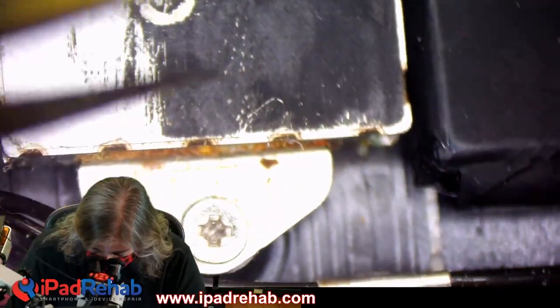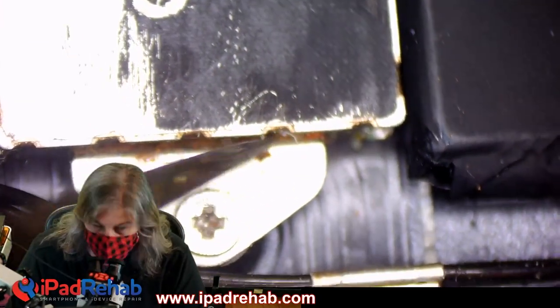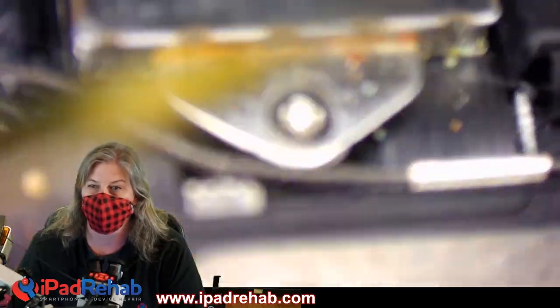Oh god, oh my god. There's like rusty puke. I'm looking, there's no other word for that. That is, that's rusty puke.